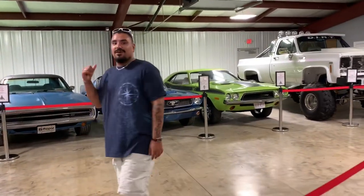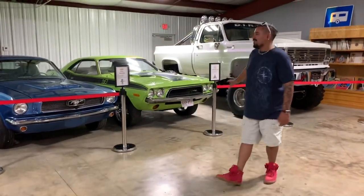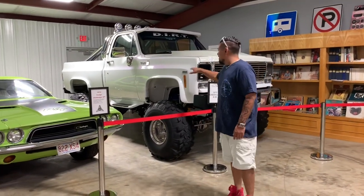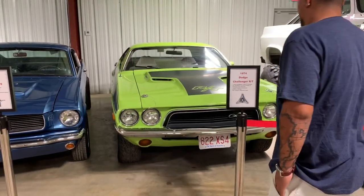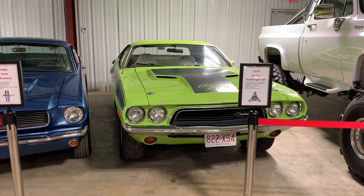We've got to go to the Mopars over here — everybody knows how much I love Mopars. Beautiful. Then you've got the mud truck. 1974 — that's an RT. Is that a real RT? That is a real RT.